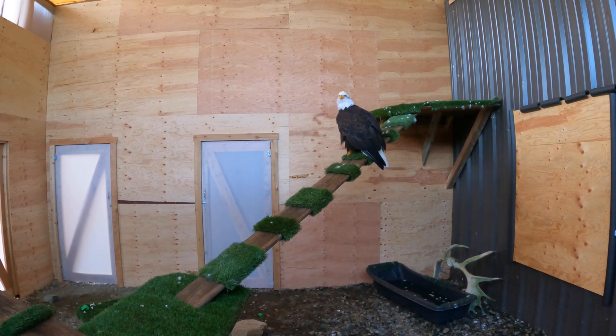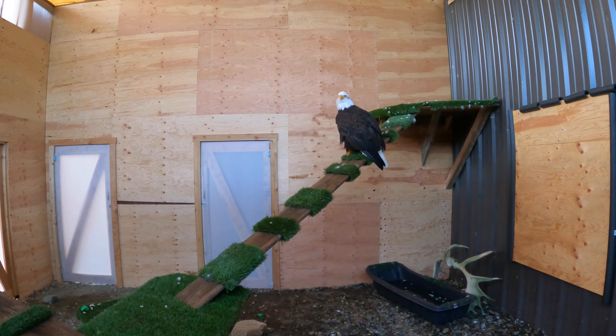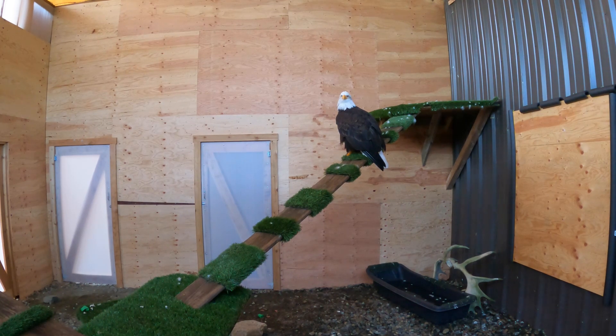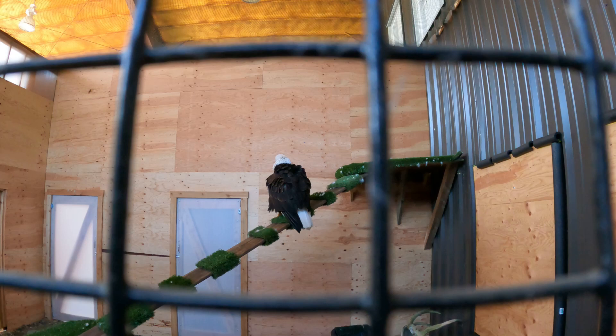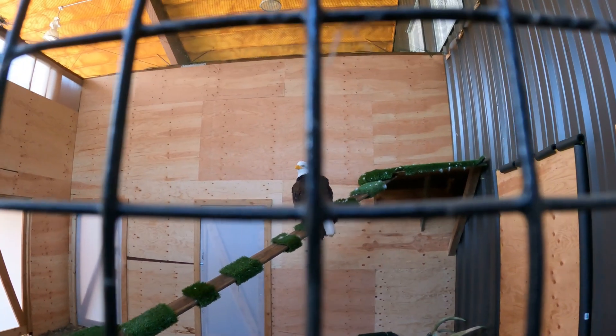Adult Bald Eagles have a wingspan of six to seven and a half feet. They weigh six to 14 pounds, and their nests can be extremely large. The largest recorded nest was nine and a half feet in diameter, 20 feet deep, and weighed almost three tons.